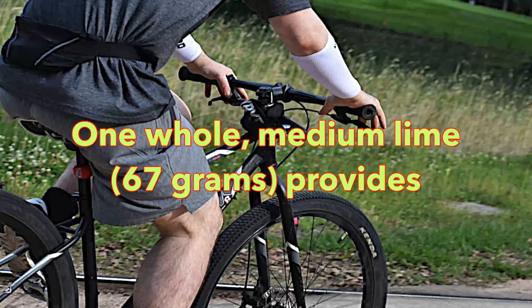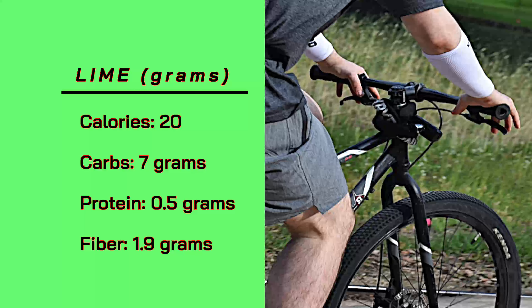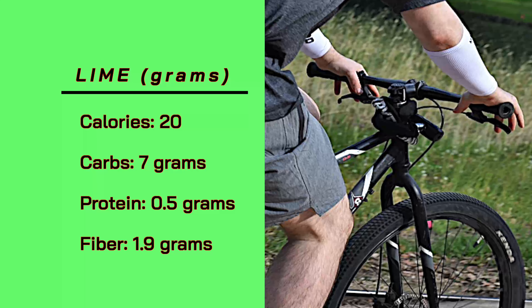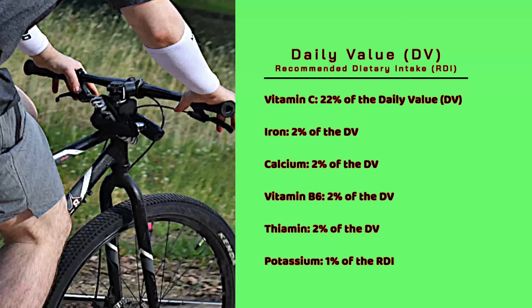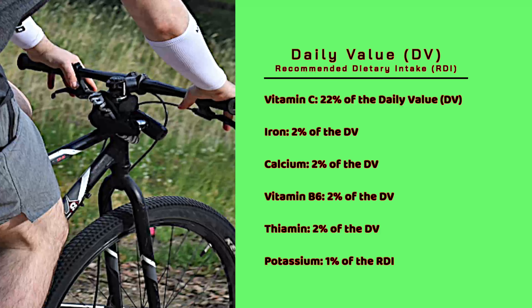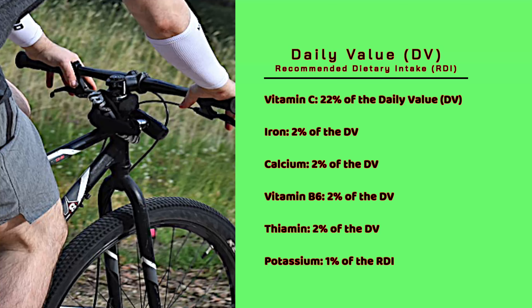One whole medium lime (67 grams) provides 20 calories, 7 grams of carbs, 0.5 grams of protein, and 1.9 grams of fiber. It also provides 22% of the Daily Value for vitamin C, 2% for iron, 2% for calcium, 2% for vitamin B6, 2% for thiamine, and 1% of the RDI for potassium.